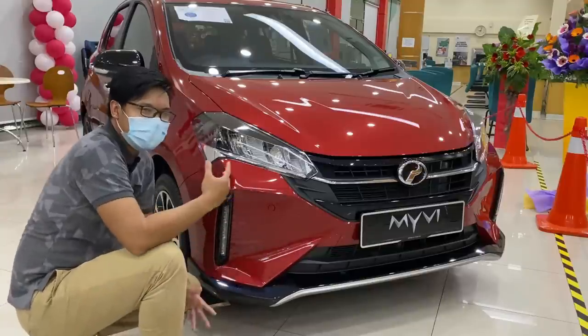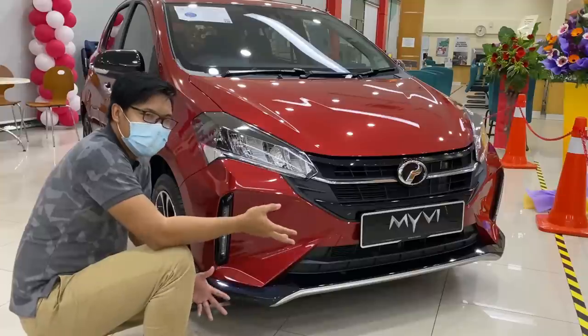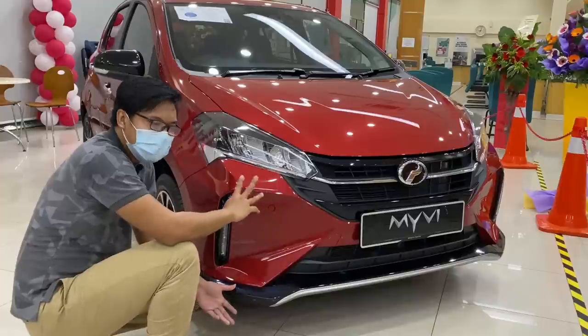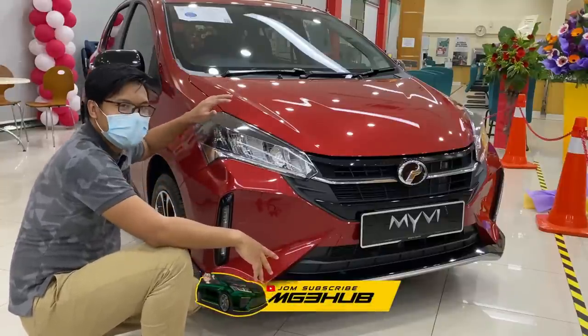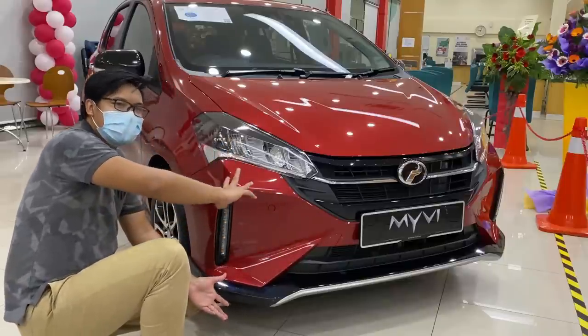Jadi, Zik ada MyVi Gen 3. Untuk convert kepada MyVi Facelift ni, memang lampu kena tukar dan juga bumper depan ni pun memang kena tukar. Untuk dekat fender dan juga hood ni, masih dalam benda yang sama. Jadi, korang tak perlu risau — cumanya kena tukar lampu dan juga bumper, tak seperti macam beza generasi yang baru di mana memang kena tukar the whole front.